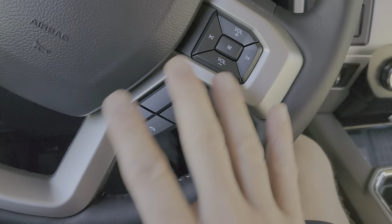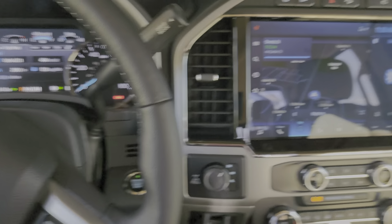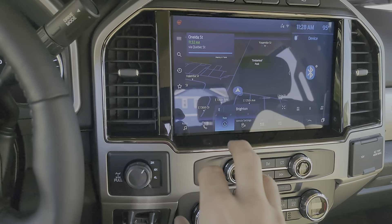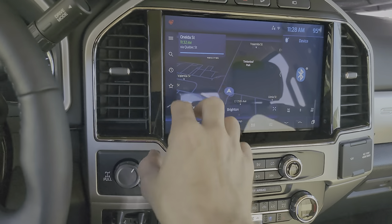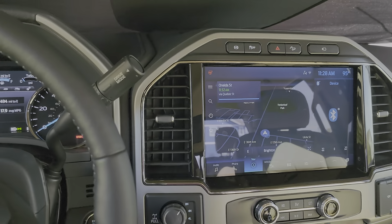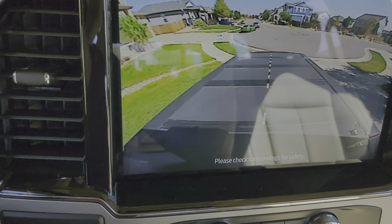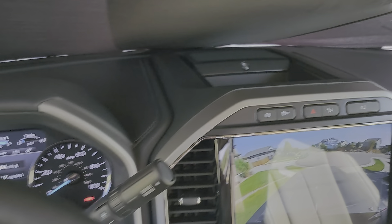You can hit the voice-activated button and just tell it what temperature to set — really great, intuitive system. The screen is easy to read at night and automatically adjusts. The navigation is phenomenal; when you have a route set and you're coming up on an exit, you can tap it with one finger and it gives you phone numbers, gas prices, everything. Up here you've also got the engine brake, traction control off, downhill descent control, and the cargo management camera.